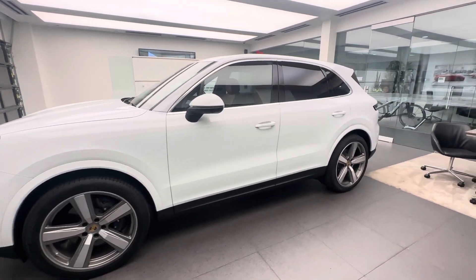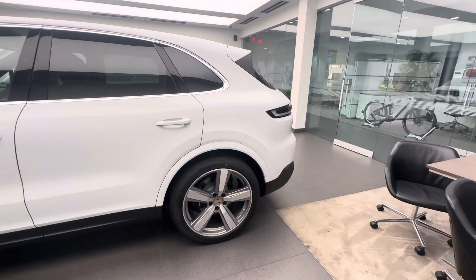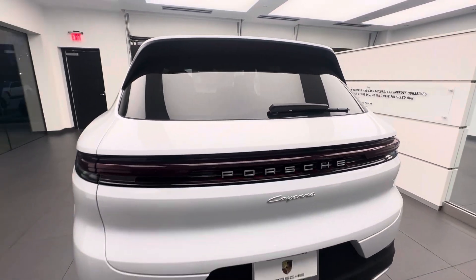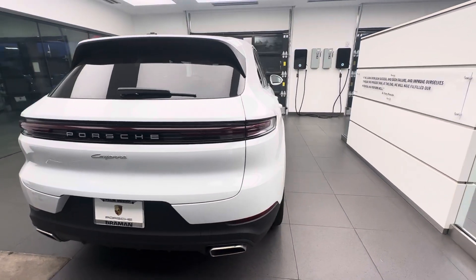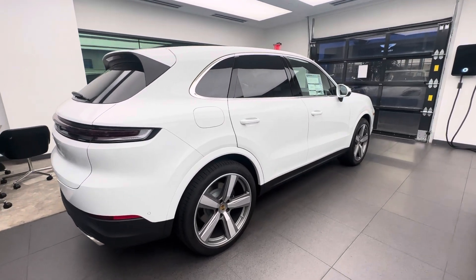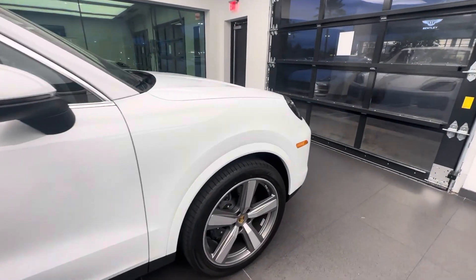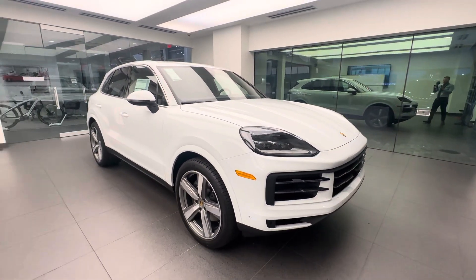My name is Alexander, Porsche Certified Sales Professional at Porsche West Palm Beach. Thank you for watching my YouTube videos. Please contact me directly if you're in the market for a Porsche — happy to provide information regarding availability, full specifications, and timeline. This is the 2024 redesigned Porsche Cayenne, finished in white with a black Bordeaux interior, looking beautiful and sporty with these 22-inch wheels. Thank you so much for watching. Share the Porsche passion, and I'll see you guys next time.